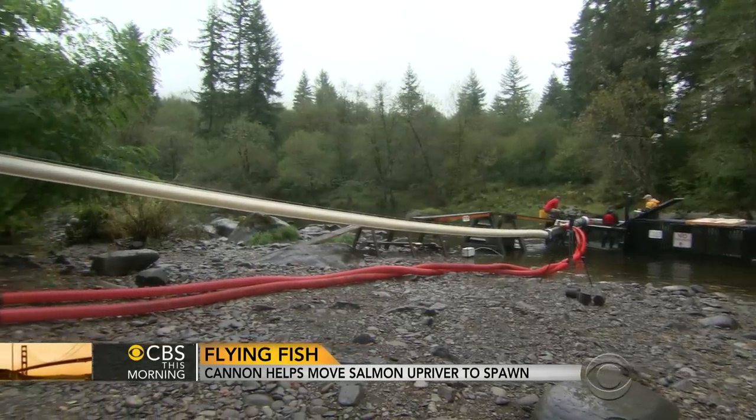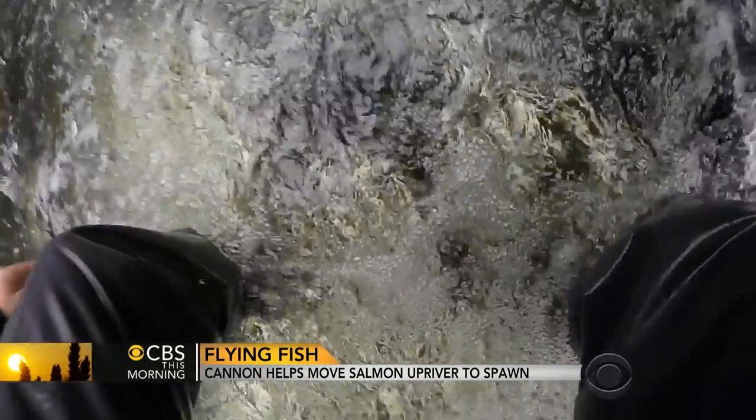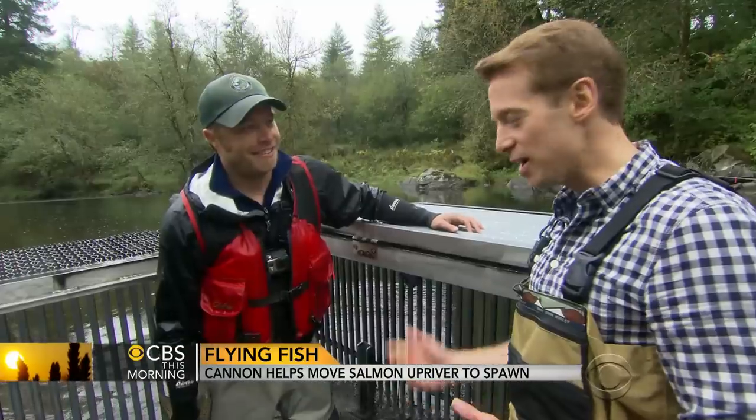We would have to do that three, four times until the truck was filled, and then we'd have to do it all over again. The salmon cannon gets it done in half the time with a lot less labor, and they say with no danger to the fish.